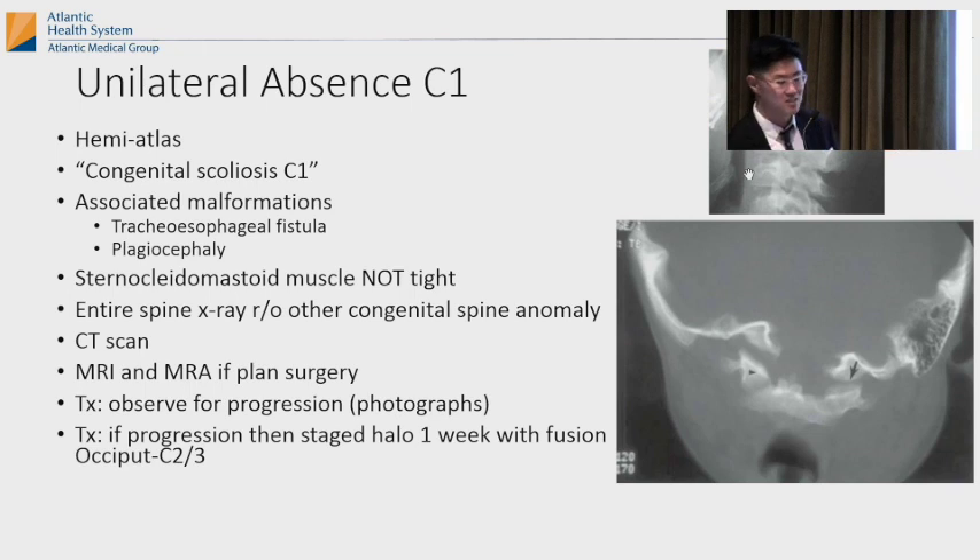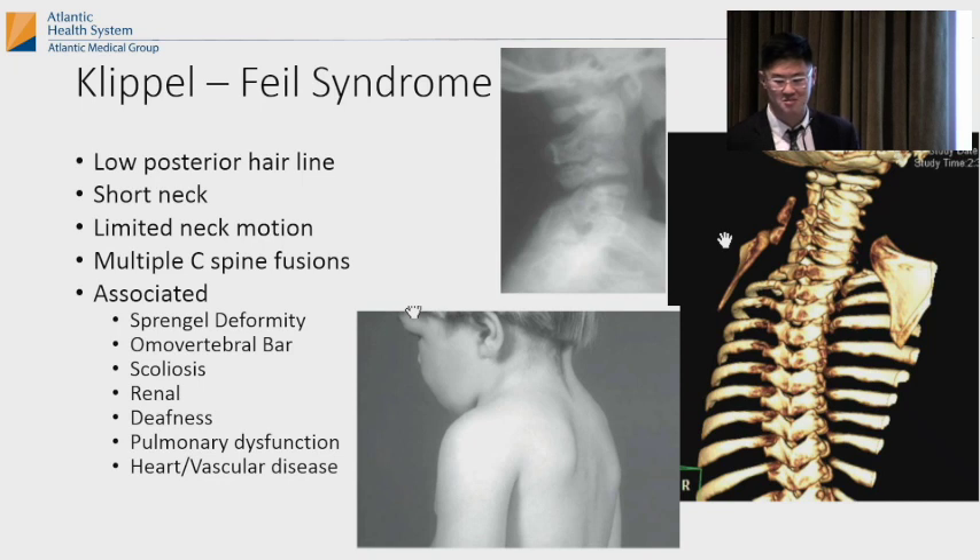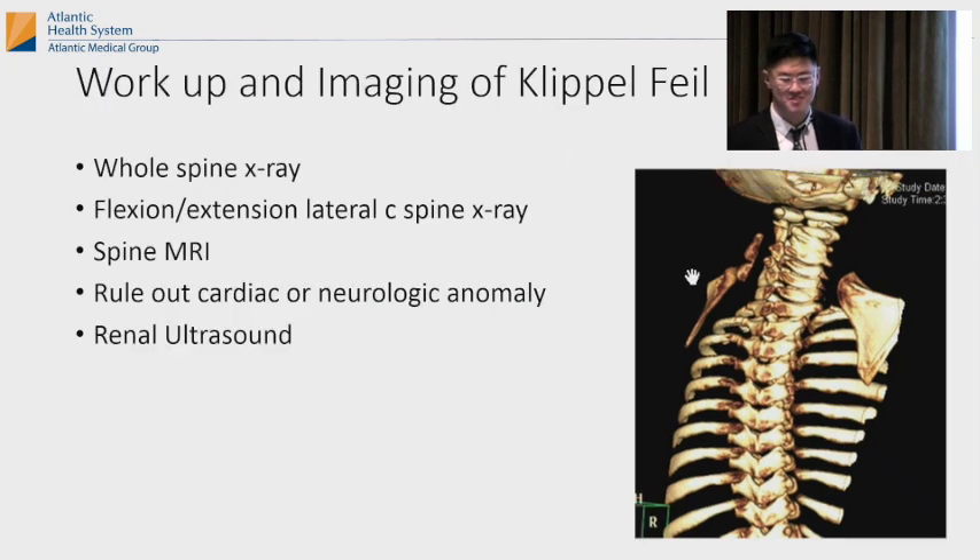With Klippel-Feil, get a whole spine x-ray because there could be other abnormalities elsewhere in the spine. Always get a renal ultrasound with these head tilt workups, along with a cardiac echo and eye exam — those are all helpful in the full workup.